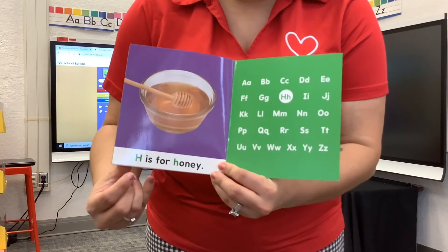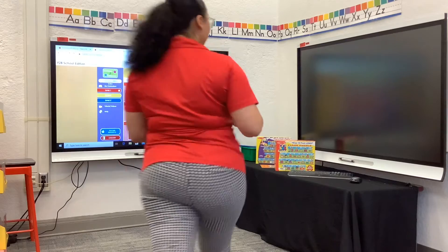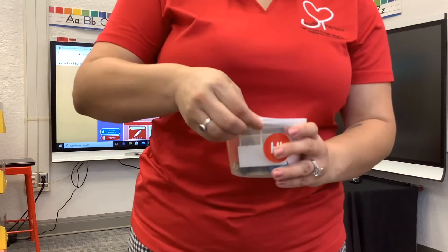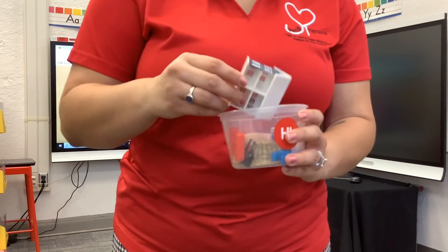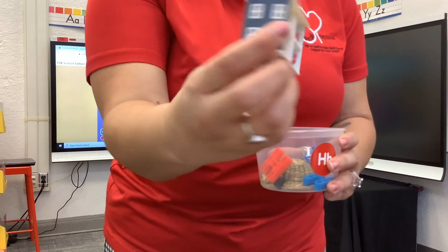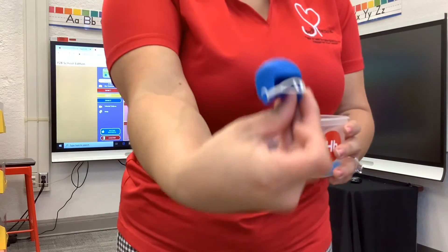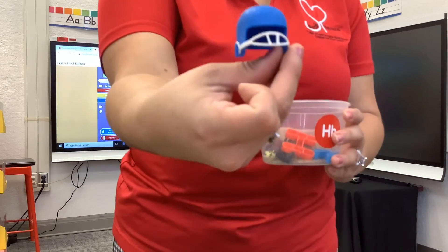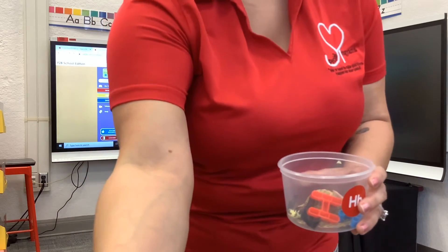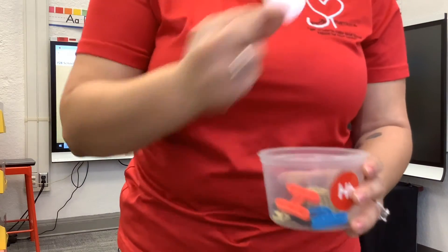This is another yummy one — H is for honey. Good job. And let's see what I have in my pocket, a fine letter H thing. What is this? A house — it's a dollhouse. Good job. What is this? A helmet — sometimes football players and hockey players use them. That starts with an H. What is this? A heart. Good job.